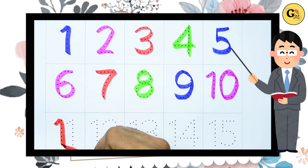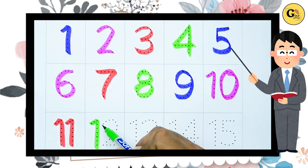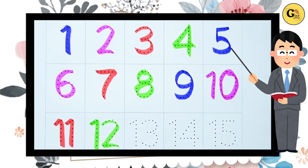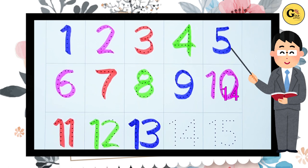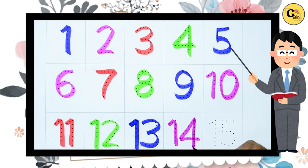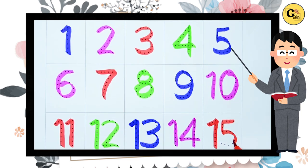Eleven, one one, eleven with red color. Twelve, one two, twelve, twelve with green color. Thirteen, one three, thirteen with blue color. Fourteen, one four, fourteen with pink color. Fifteen, one five, fifteen with red color. Thank you for watching!